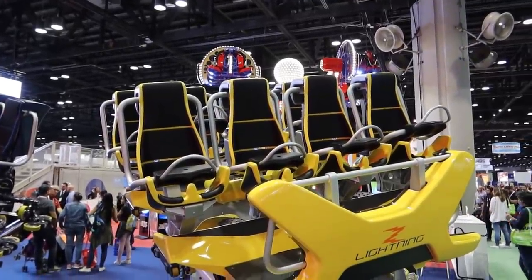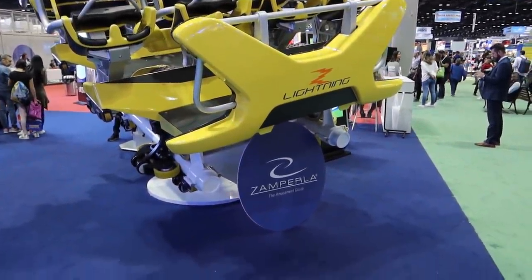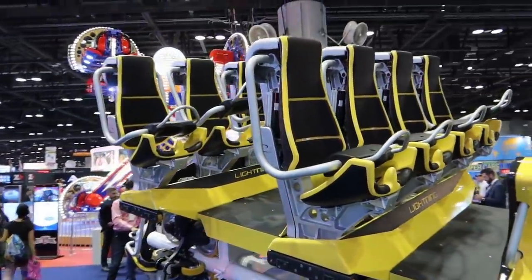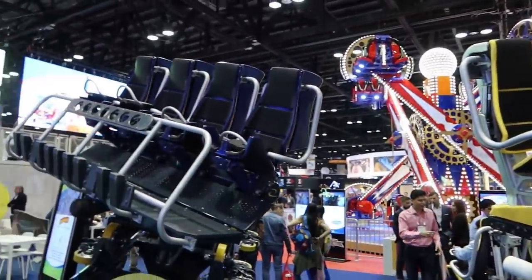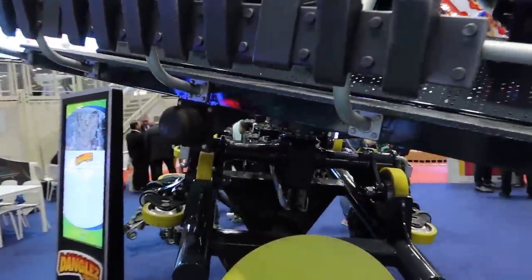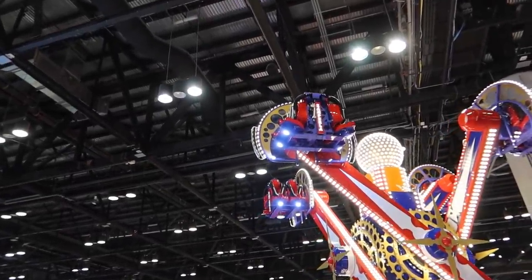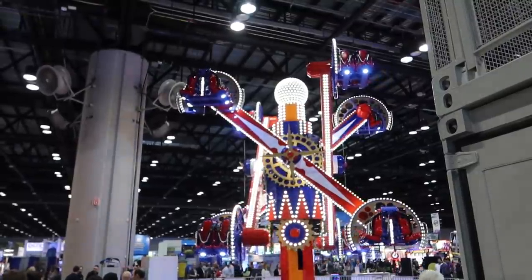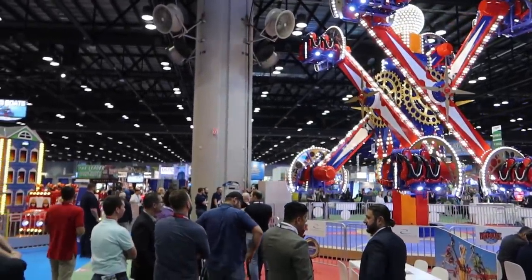This will probably be the very first year that I get the name of this company correct: Zamperla. I think they're moving away from flat rides and moving more into roller coasters, because these are two new ride vehicles for their roller coasters. I think this one's a spinning one. They also have a gigantic flat ride back here that we could ride. Maybe we'll come back a little later today.